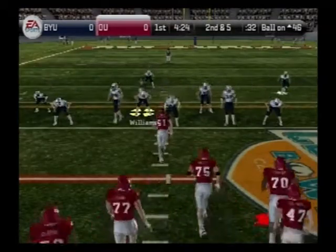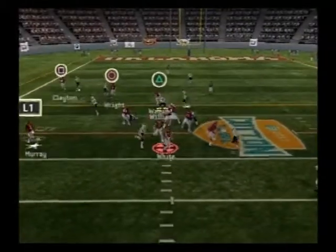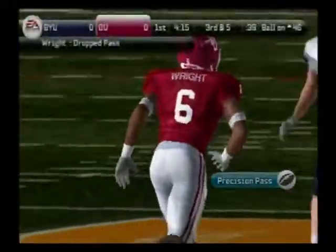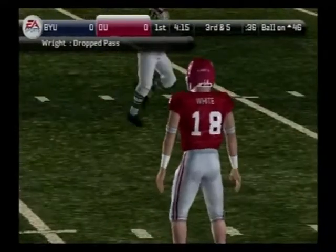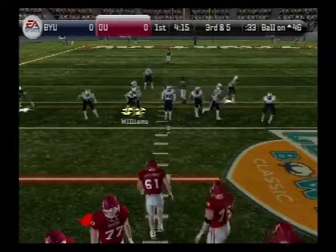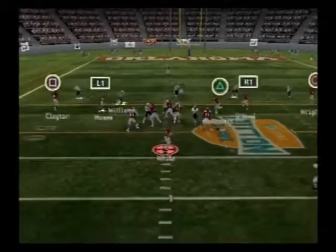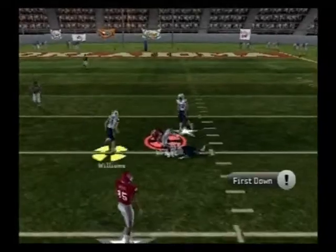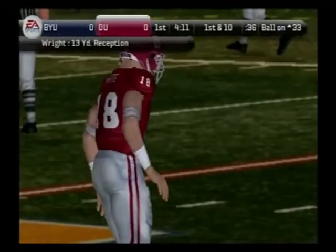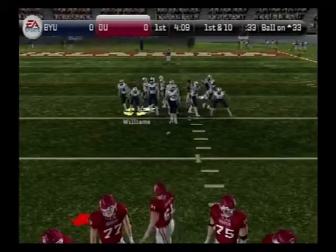From the 46-yard line, second and five. Oklahoma comes out with an I-formation — back to pass, steps up in the pocket, he guns it. That's incomplete — the defense read the play and beat the receiver to the ball. Third and five, ball on the 46-yard line. The Cougs come out in the 3-4 defense — slings it, and he's got him again. He threw that one about as hard as he could. Sometimes you have to put extra zip on it so the defense can't get to it. That ball looks like a missile with laces.